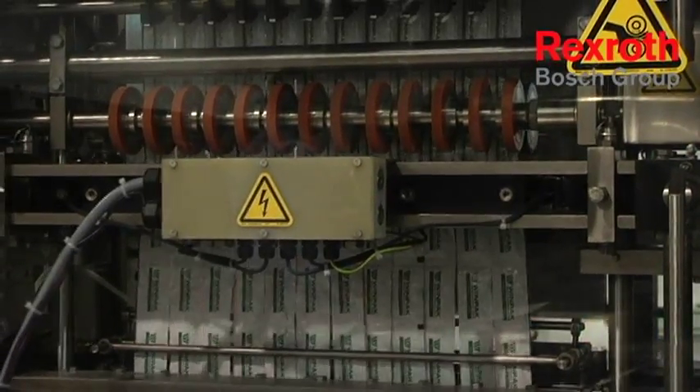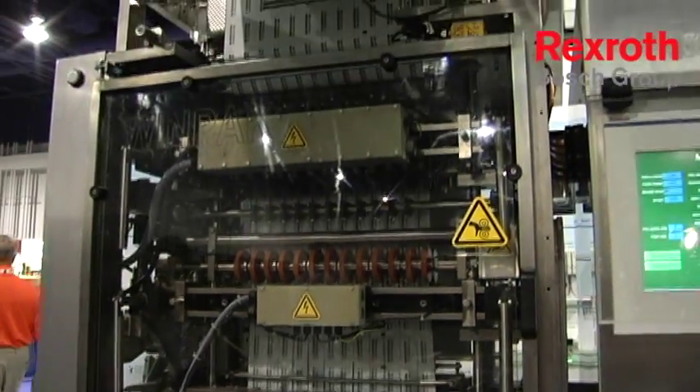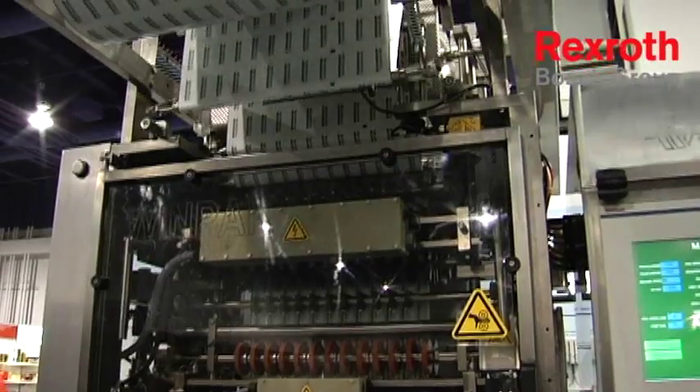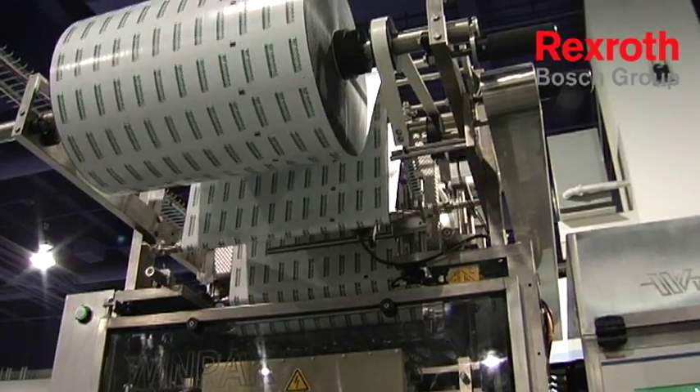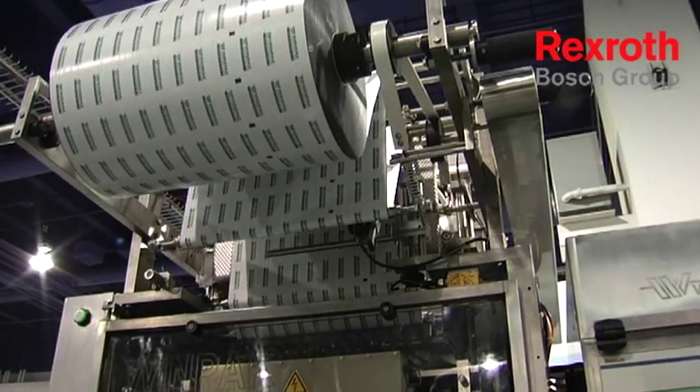We put four servo axes on the machine. We now have our pump axis, which delivers the liquid product; our sealing axis, which makes the vertical and horizontal seals on the machine; our pull wheel axis, which pulls the film through the machine; and our rotary valve axis, which ultimately controls the cutoff of the product.